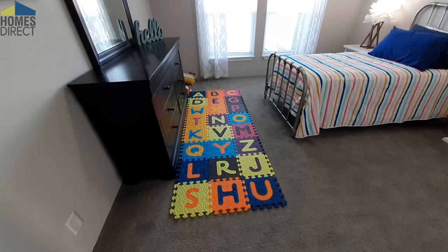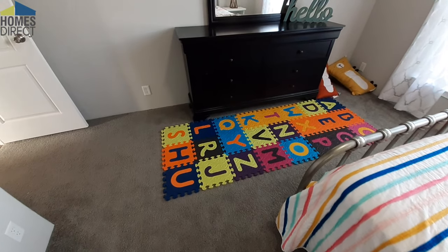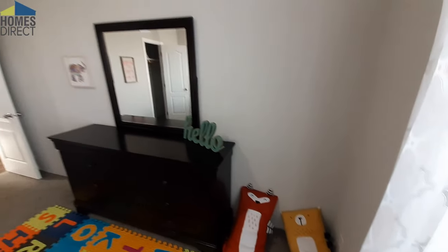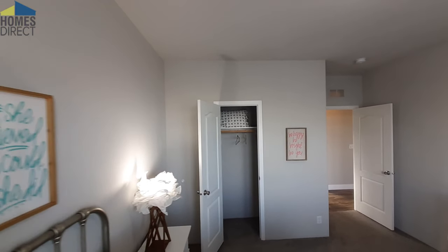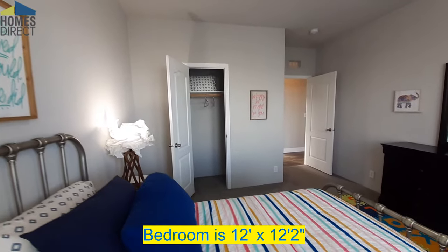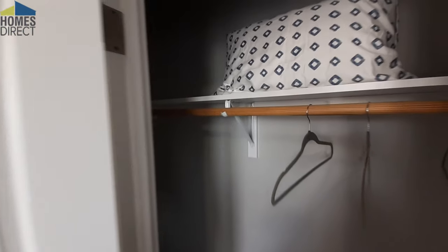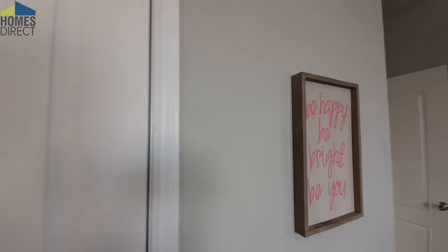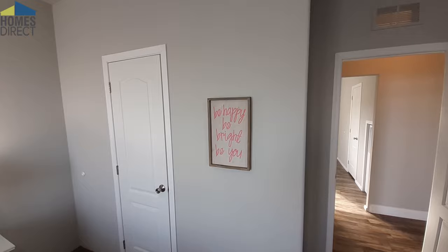So bedroom number two. I thought it was kind of cool walking in seeing this. My kid has something real similar on his floor, except he's got the larger versions. These are about nine-inch square tiles; he's got the 12-inch square tile ones. We've got a good-sized closet. A lot of these closets are hard to show because there are no lights in them, but you can kind of get an idea of how long they really are.